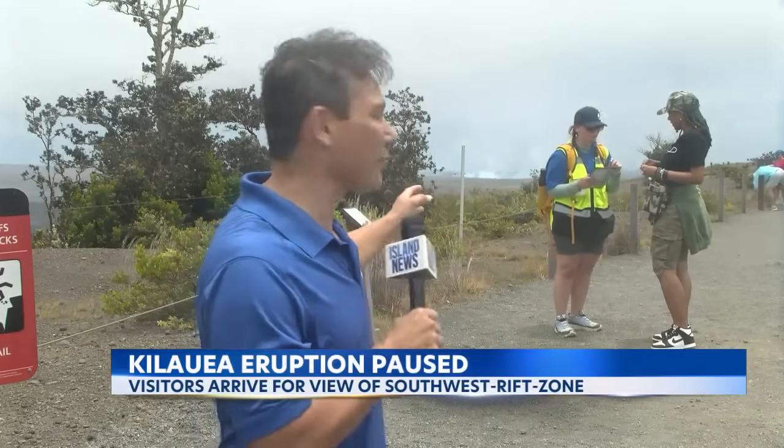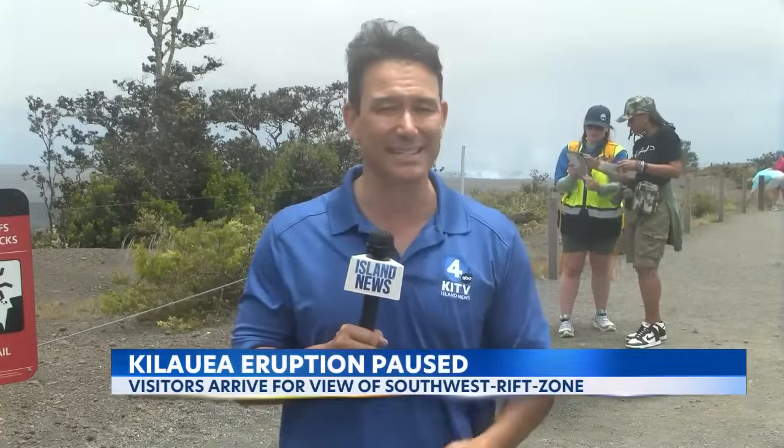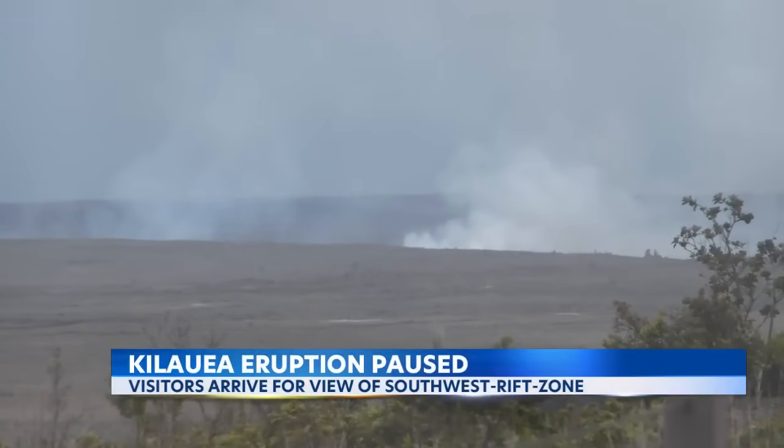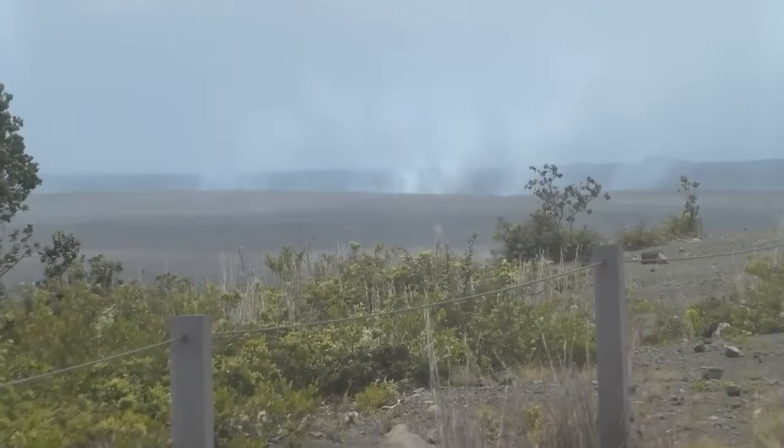Our Big Island Bureau Chief Jeremy Lee is there with the latest. Here at Uekahuna, the eruption is a little further off than previous eruptions, but you can see it in the distance depending on the visibility. And even with the eruption pausing, plumes were still visible into the afternoon. Lava fountains were visible this morning on the order of between 10 and 30 feet tall, sometimes a little bit taller than that.